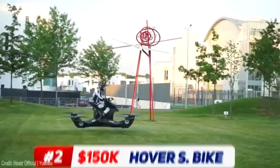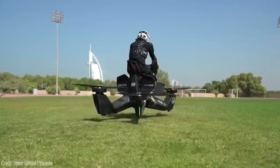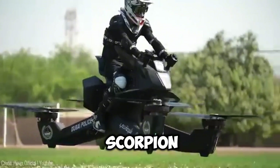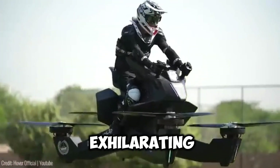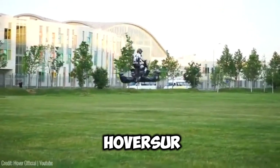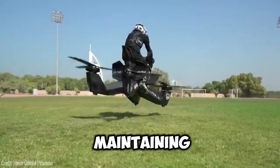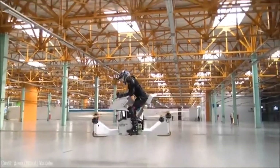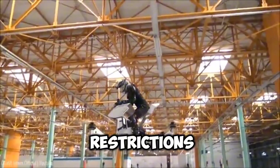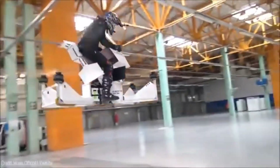This crowdfunding project has captured the imagination of thrill-seekers and tech enthusiasts alike. With a maximum speed of 43 miles per hour and a range of 13 miles, the Scorpion Hoverbike offers an exhilarating flying experience. This single-passenger quadcopter designed by HoverServe uses LiDAR technology and allows the pilot to set a desired altitude, with the Hoverbike maintaining that position. Safety features include propeller redundancy, automatic landing in case of failure, and altitude restrictions for added security. For around $150,000, the Skychopper could be all yours.